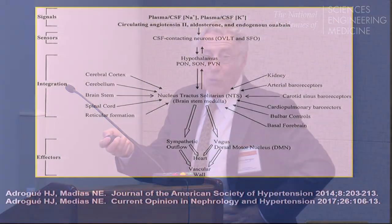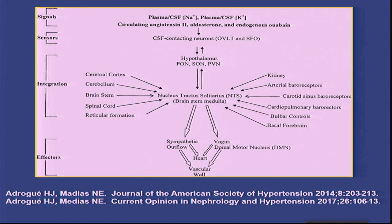I want to move now to the effect on the brain. Experimental studies have shown that signals—including changes in CSF and plasma sodium and potassium, as well as related hormones including aldosterone, angiotensin, and endogenous ouabain—act on sensors in the third ventricle, in the organum vasculosum of the lamina terminalis, where there is no blood-brain barrier. They transmit to the hypothalamus—largely the preoptic, supraoptic, and paraventricular nuclei—which then interact with the nucleus tractus solitarius, a switchboard that integrates vascular responses acting via sympathetic and parasympathetic pathways to the vascular wall.